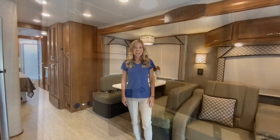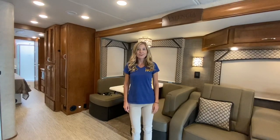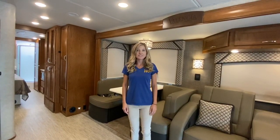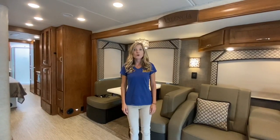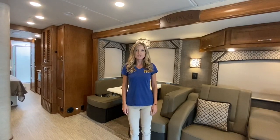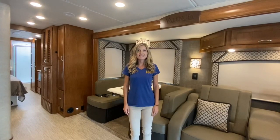So there you have it — that was a tour of the brand new 2021 Renegade Valencia 38 RV. If you're interested in making this unit yours, visit Dillon's RV Center, located at 2190 Delsey Drive in Sewell, New Jersey, or give us a call at 856-228-0090. We're always on the web at DillonsRV.com. We hope to see you soon!